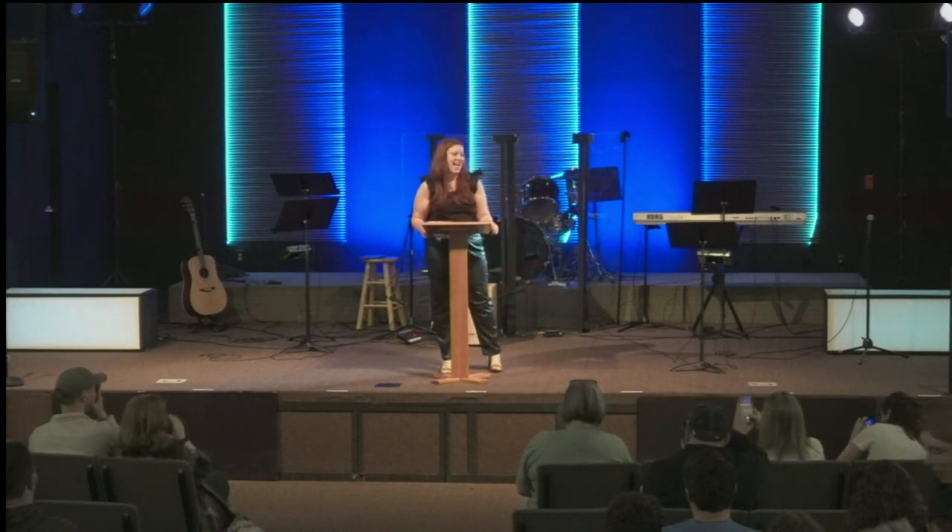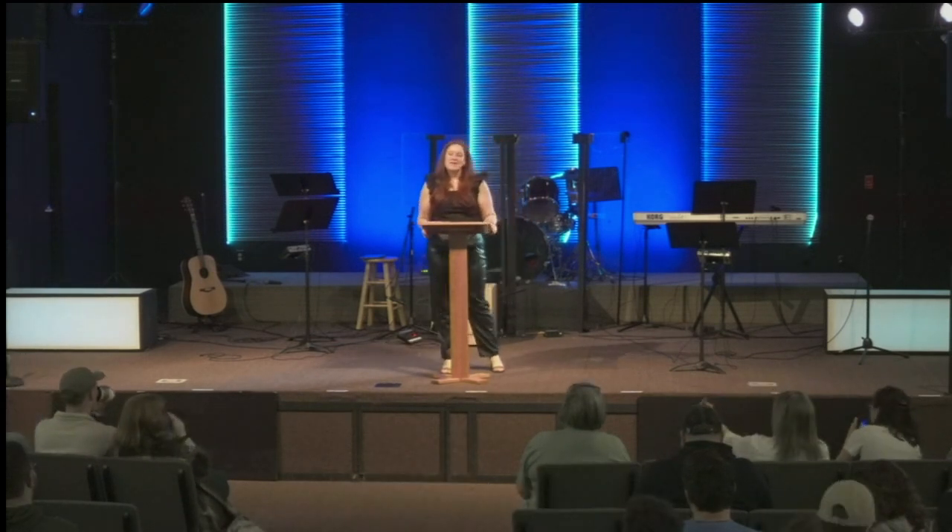Good morning, guys. How are we this morning? Good? Well, I just want to say thank you. I'm so honored to be up here speaking to you today. It truly is a blessing.